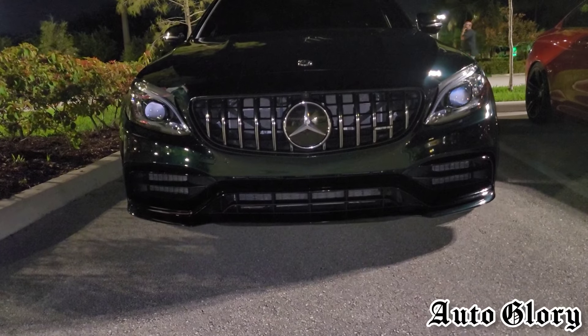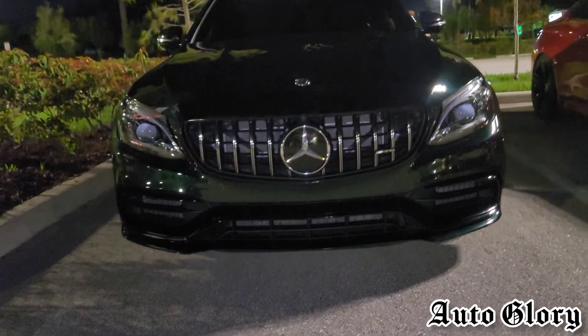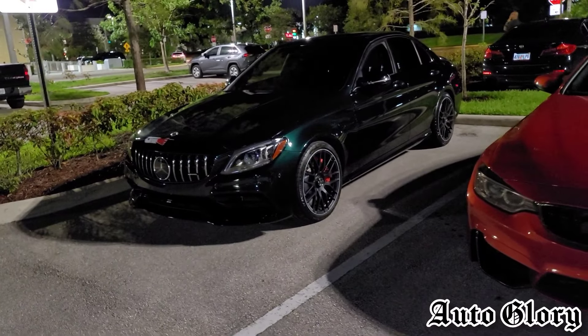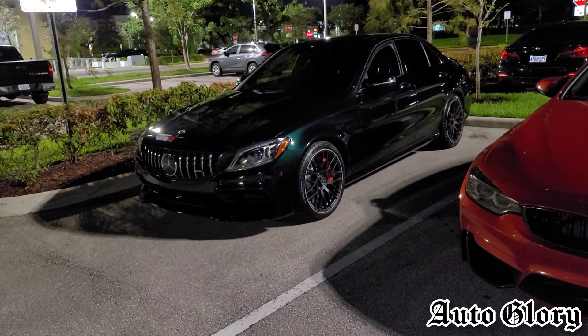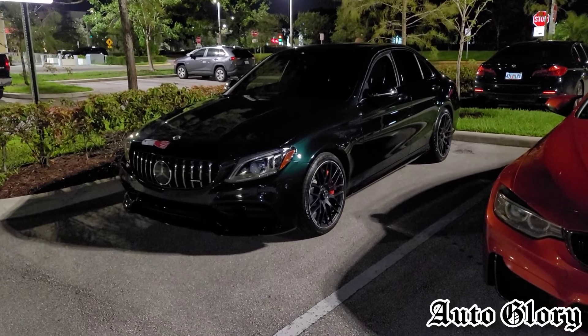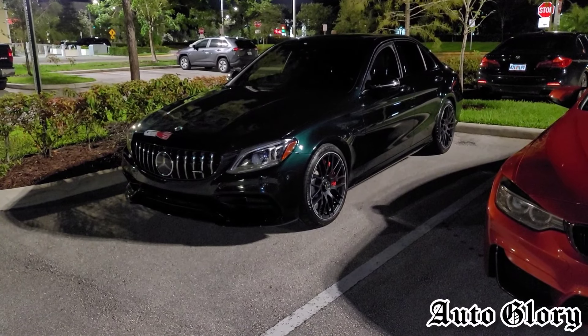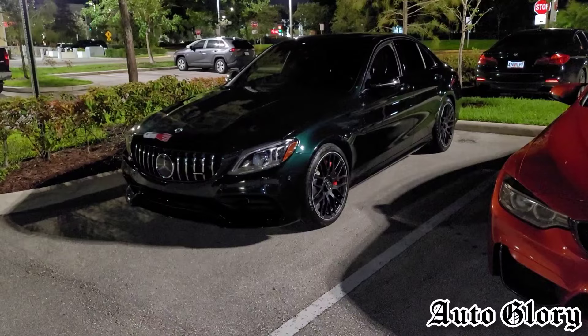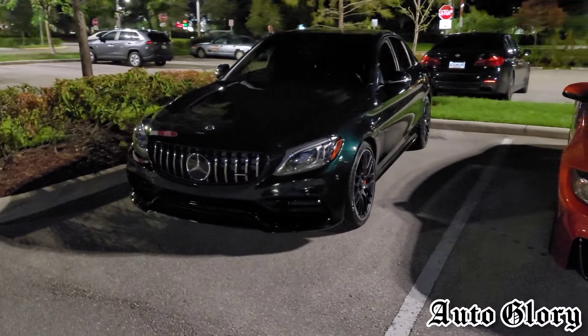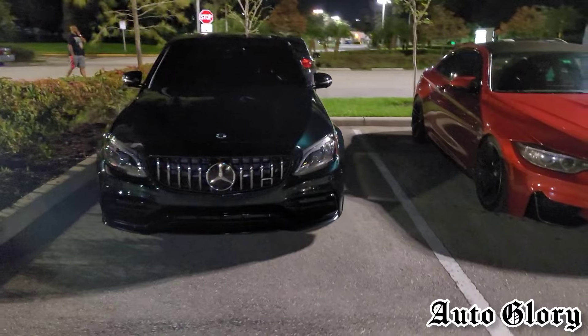It's been a while since we've seen this car on the channel. Last time he was running on 93 octane, now he's on a custom E30 tune with the CPC tune, and he has downpipes and intakes. The owner said this car made around 620 wheel horsepower and upper 700 pound-feet of torque. It's a lot of torque and it is a heavier car, so I think this should be a great matchup.